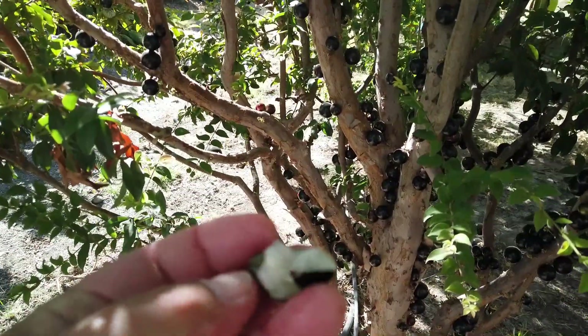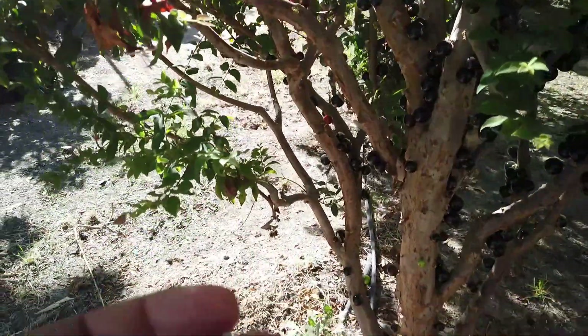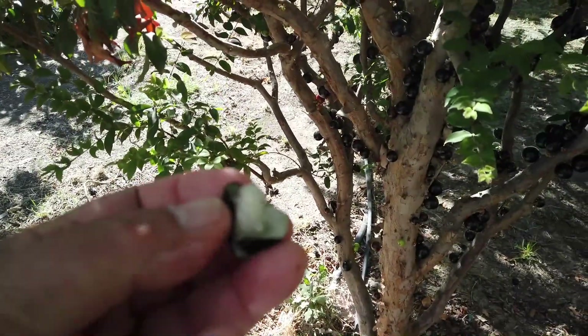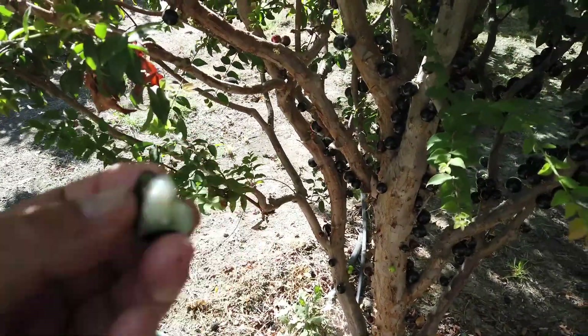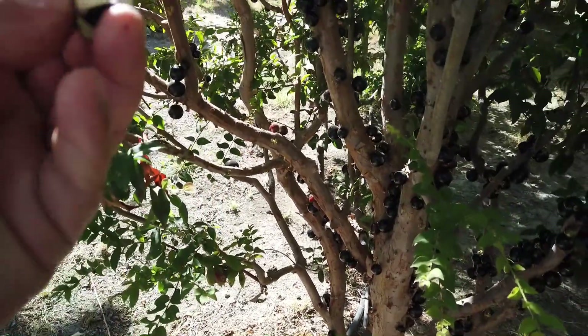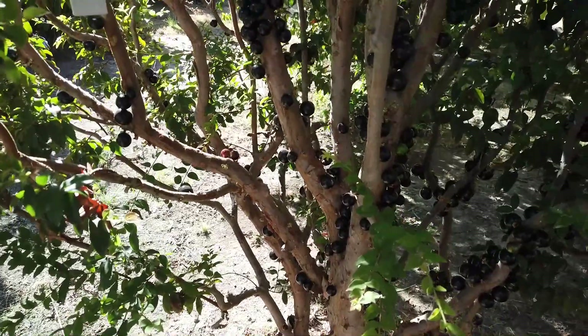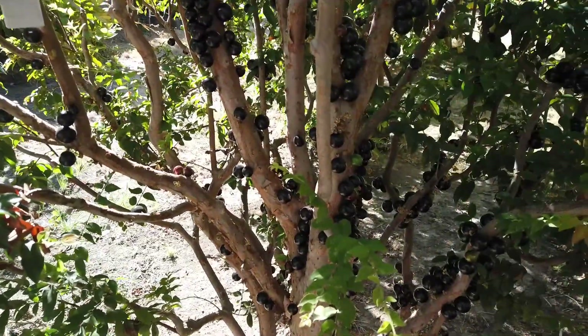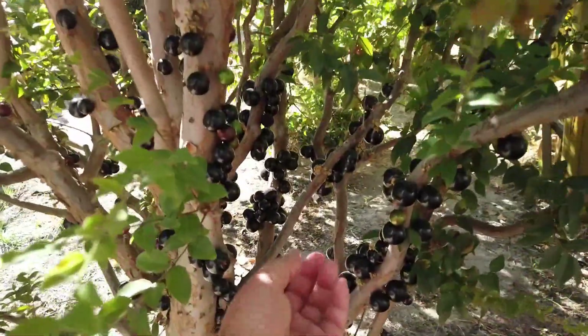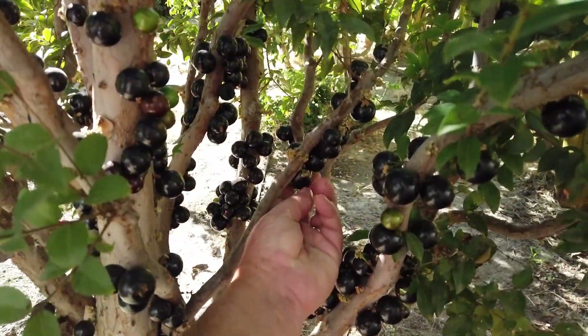This is a lot riper than the one I showed in the prior video. I'm not good at describing flavors, but I think it reminds me of something like a Concord grape or something such as that. The skin is somewhat bitter so I avoid that.